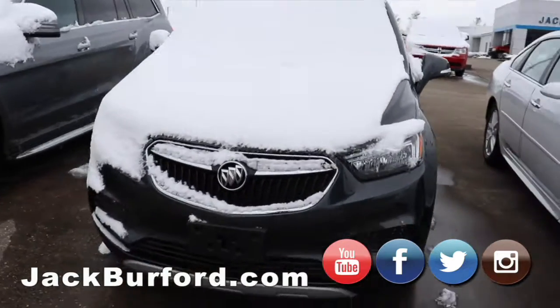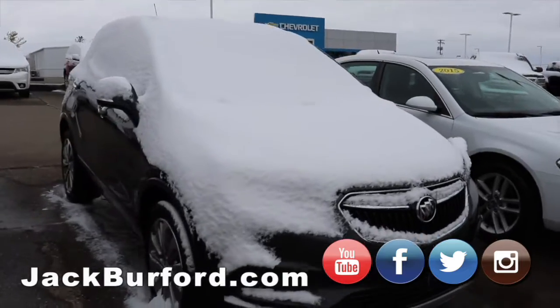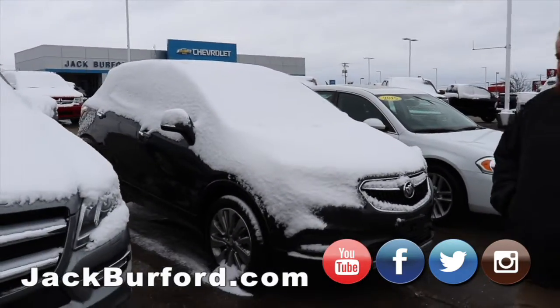2015 model. How about a Buick Encore — it's gray in color. It's a great vehicle. They get great gas mileage, turbocharged four cylinder.